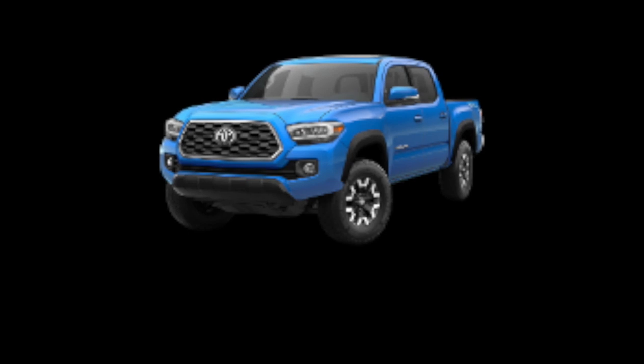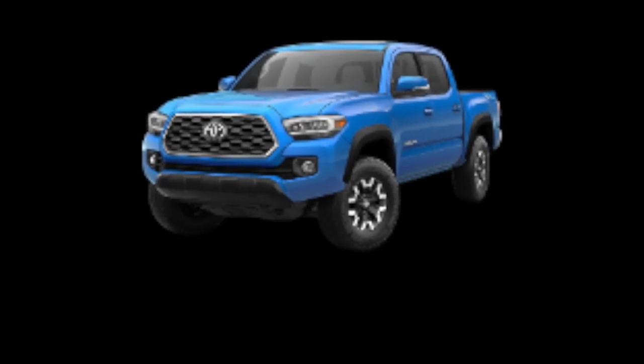What I'm going to talk about this afternoon is the availability of the 2020 Tacoma, specifically in the off-road trim with a 4x4 manual transmission — why? Because that's what I'm looking for. So I thought I'd get on here and go over some numbers for you guys.